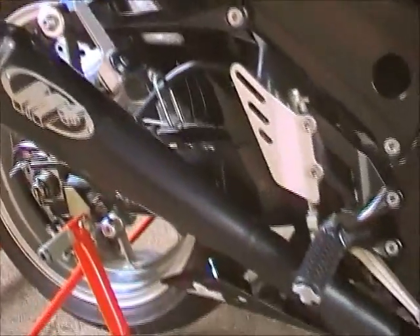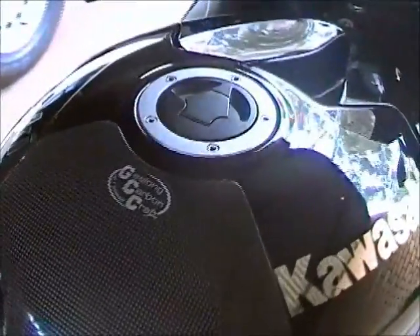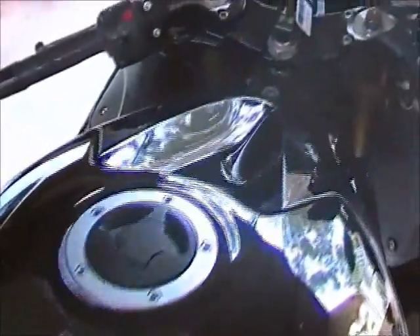I'll do another video shortly and start it up so you can have a listen — they sound absolutely brilliant. It's quite a big bike really. I wouldn't say as big and hard to turn in as a Hayabusa, but it is quite a large bike.